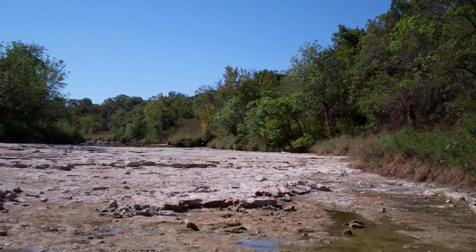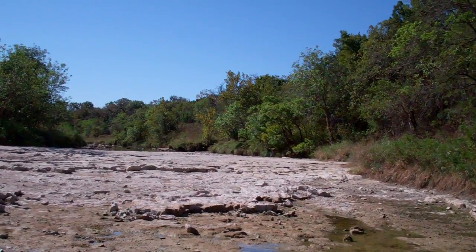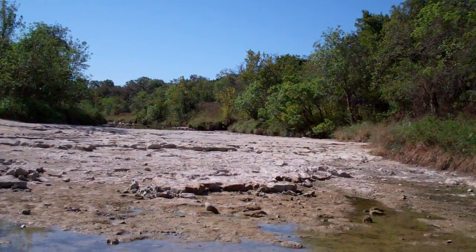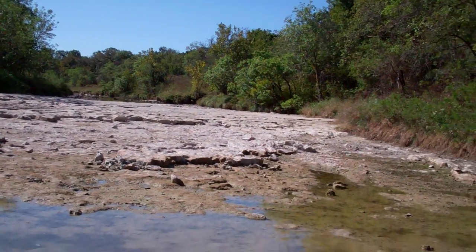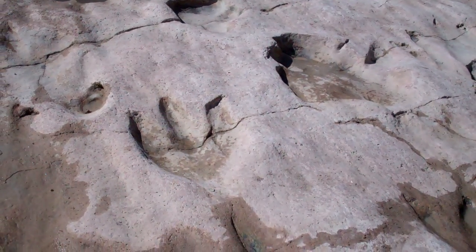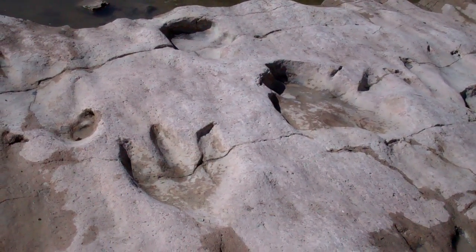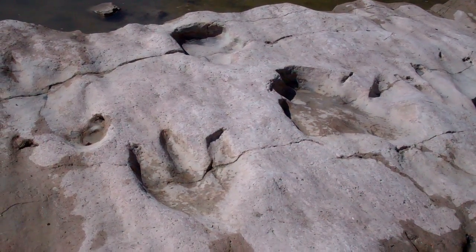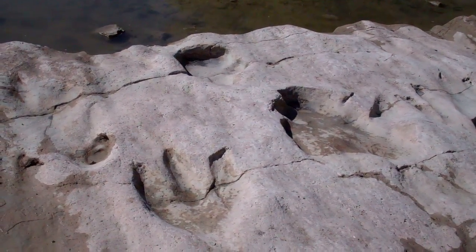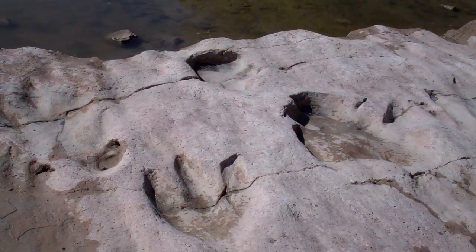Greetings, this is Charles Darwin, and once again I'm in the bed of the Paluxy River in Dinosaur Valley State Park in Texas. There's some really good dinosaur footprints here. To the left there's a three-toed dinosaur footprint, Acrocanthosaurus. To the right there's one of the large sauropod dinosaur footprints, which is produced by one of those huge plant-eating dinosaurs.